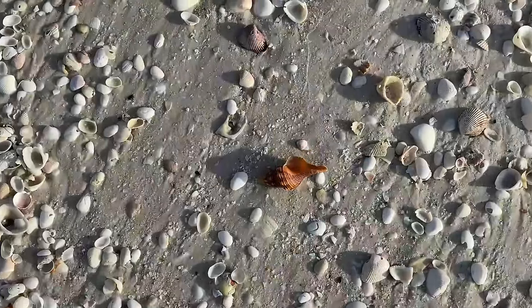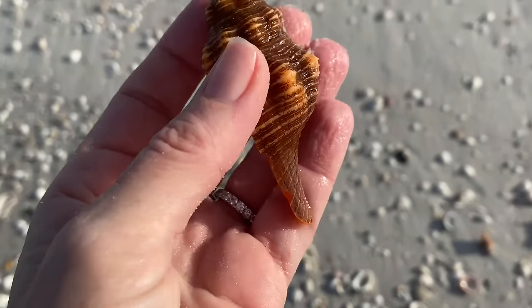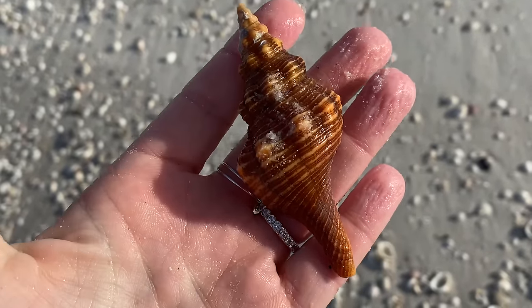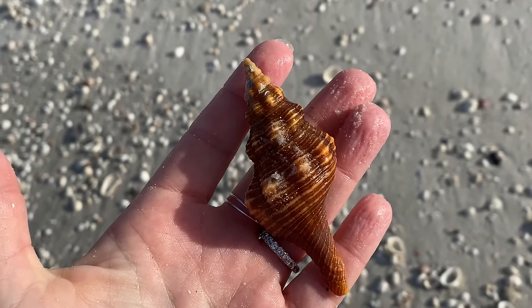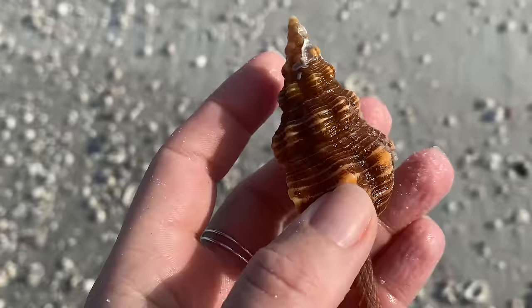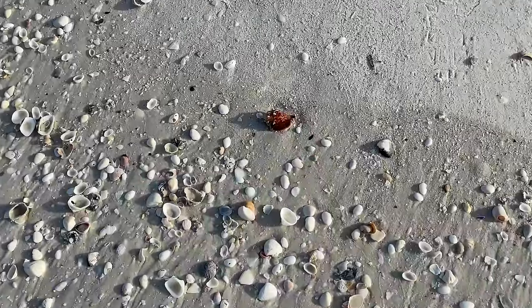Look at all these shells and look at the color on this horse conch — holy cow! Now that does happen: as these shells, specifically the horse conchs, get bigger they do kind of fade out, they kind of lose their color. The lightning whelks do that too. But to find one this pony size with that great color — super duper happy!